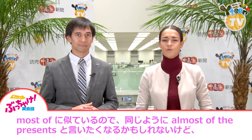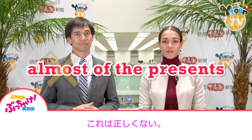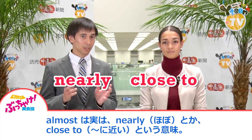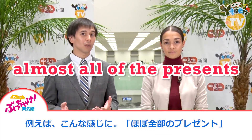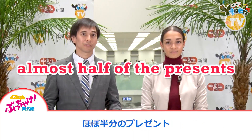Almost. It looks a lot like "most of," so you might be tempted to use it in the same way, like "almost of the presents," but that wouldn't be correct. Almost actually means "nearly" or "close to," so we need to establish the amount it is close to. For example, you can say "almost all of the presents," "almost none of the presents," "almost half of the presents."